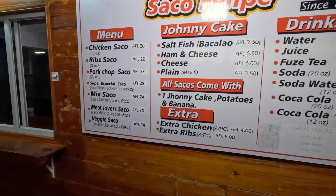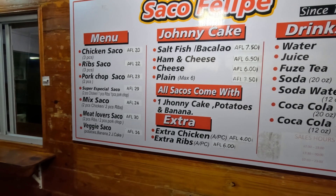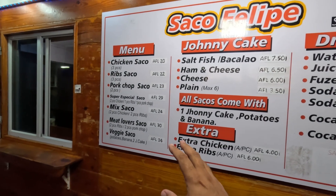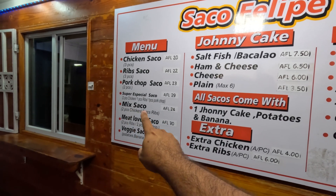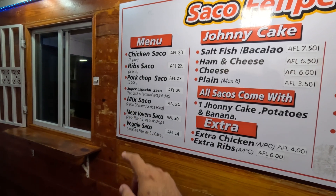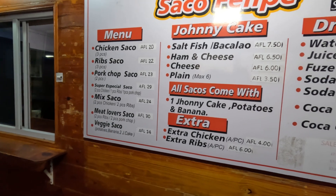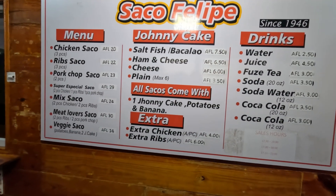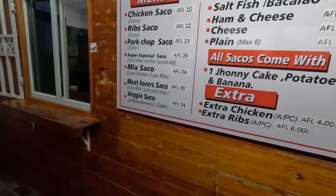Part of the deal with Saco di Felipe is that the food is served in a bag. I am going to go for the mixed Saco, which comes with two pieces of chicken and two pieces of ribs. Marlene is going to go for a johnny cake — a cheese johnny cake — and we're going to check out what it's all about.